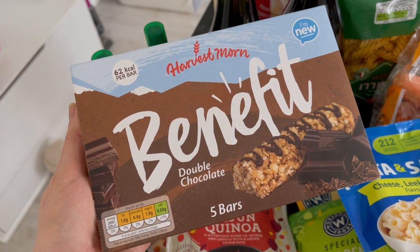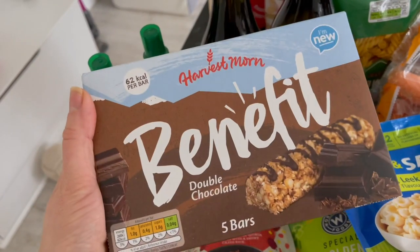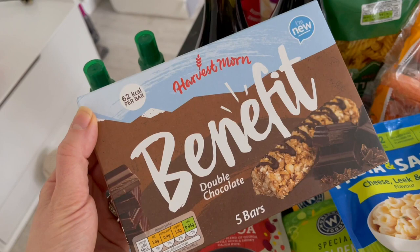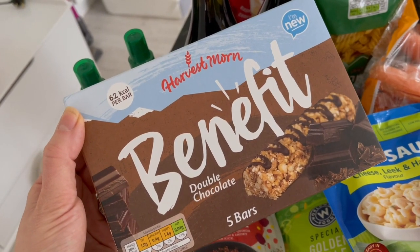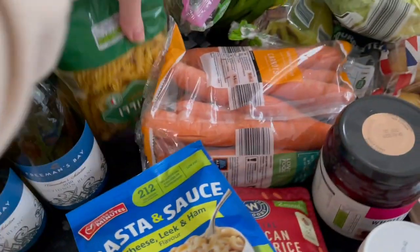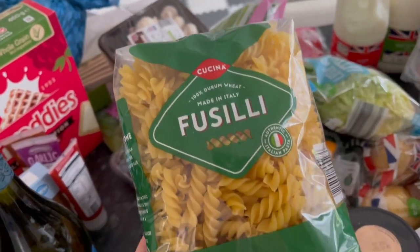They've started doing their own version of Alpen Light bars — a lot cheaper, only 62 calories per bar. They had all the flavors: summer fruits, jaffa cake, double chocolate, and salted caramel. And this pasta was like 29p — how good is that?